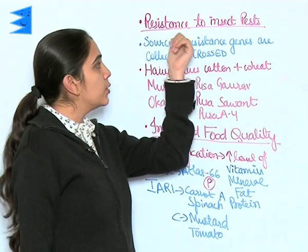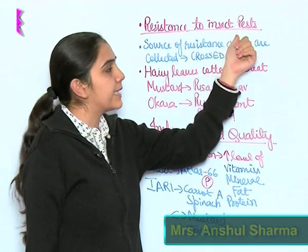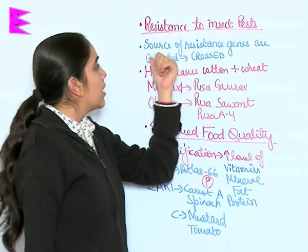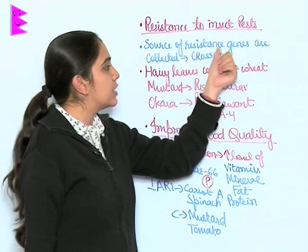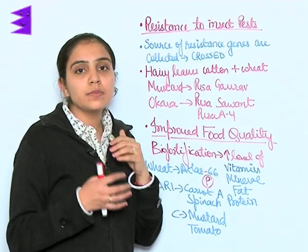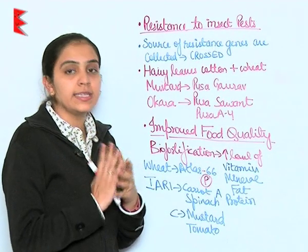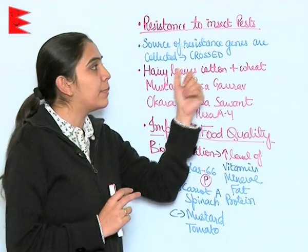Plant breeding is done to produce plants which are resistant to insects and pests. Sources of resistance genes are collected and crossed through germplasm collection, in which all the resistance genes are present, and then they are crossed to make resistant plants.